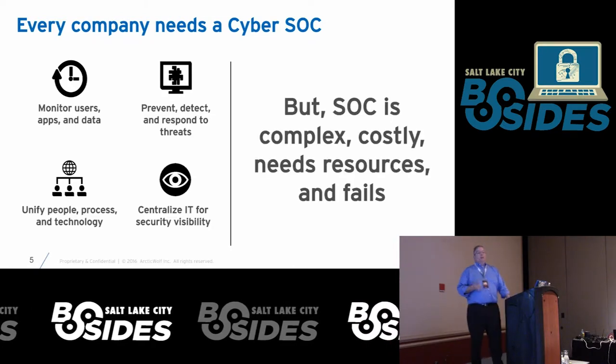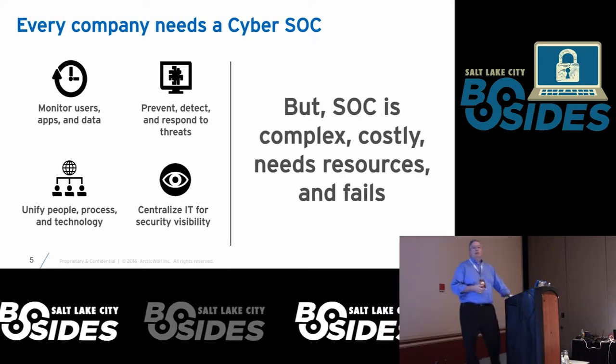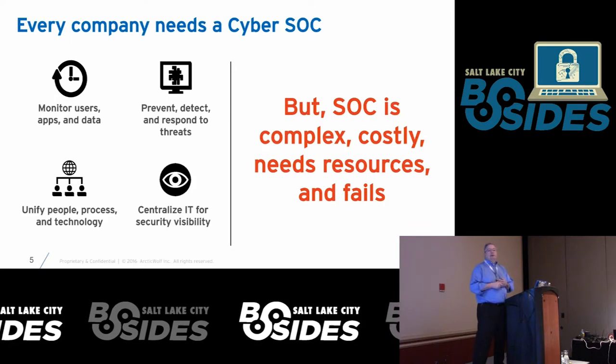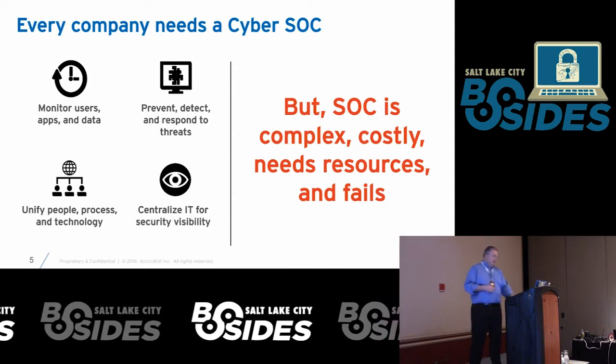Most of the time, the complexity involved with setting up a SOC — setting up a SIM, which is sort of the core of what most people think of as a SOC — is expensive, hard, and most of the people we've talked to that have tried to do it themselves are going to fail, mostly because they didn't realize what was involved longer term.